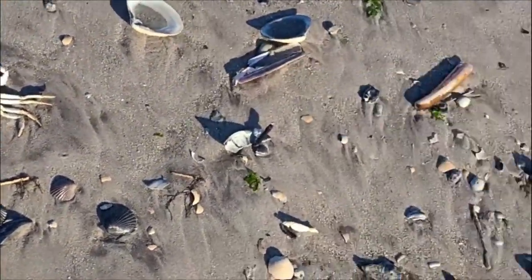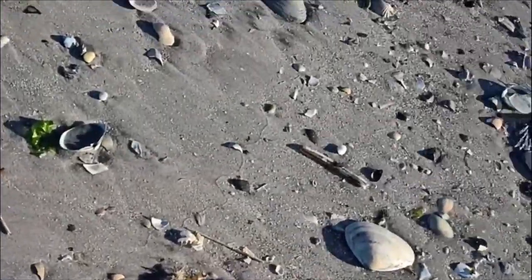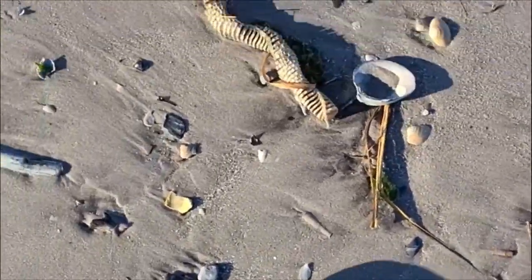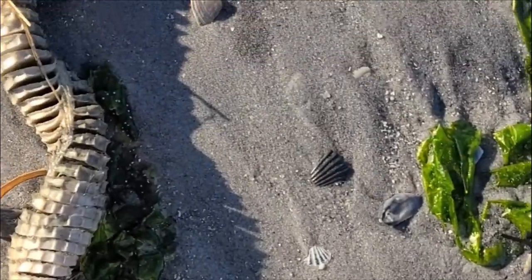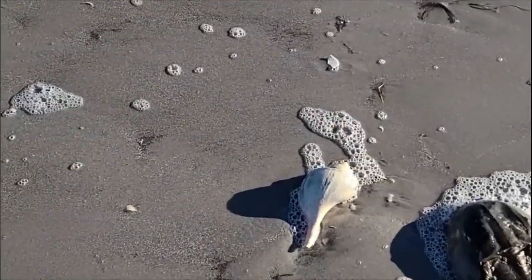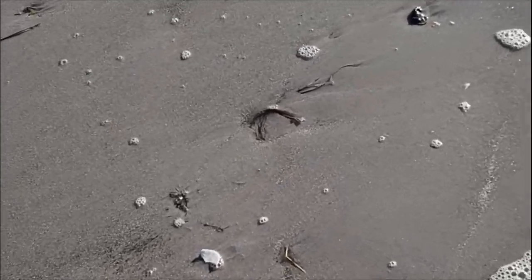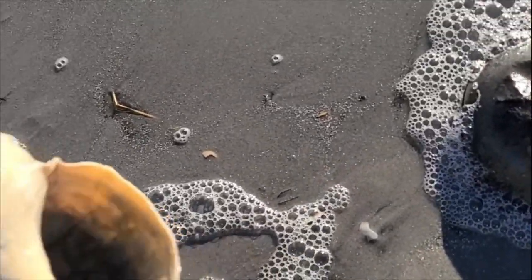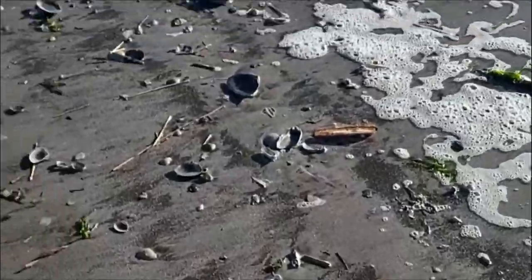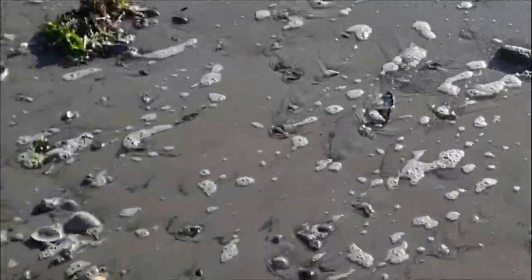Some more bay scallops, jackknives, surf clams. Now this thing is actually an egg sack for whelks — baby whelks come from that. Here's another channeled whelk — it's a little bit broken on the edge there, but that's a keeper.